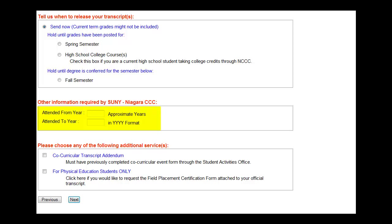Enter the approximate years of attendance at NCCC. Keep in mind that if you attended NCCC prior to 1985, your coursework will have to be manually input into the system and may take an additional 3 to 5 days of processing. Also review the Additional Services box for add-ons to your transcript order. Select Next.